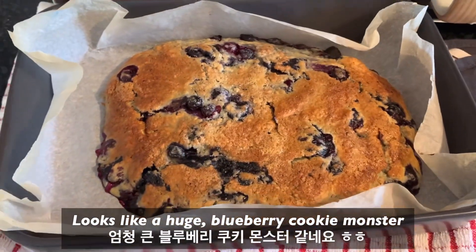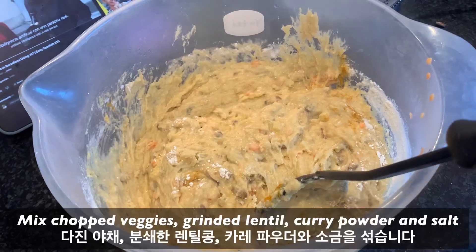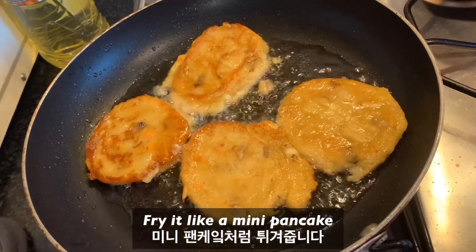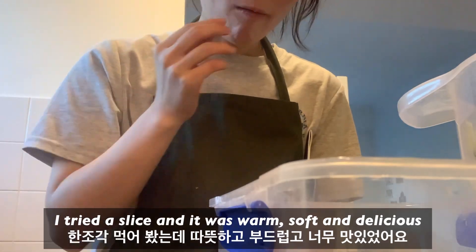It looks like a huge blueberry cookie monster. I'm grinding cooked lentil now. Mix chopped veggies, ground lentil, curry powder, and a pinch of salt. Fry it like a mini pancake. I tried to slice it and it was warm, soft, and delicious.